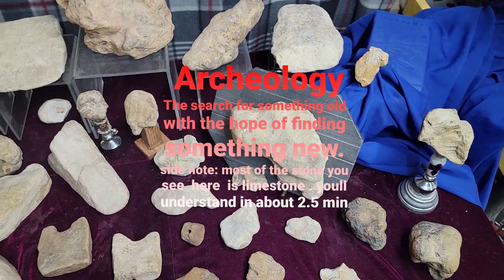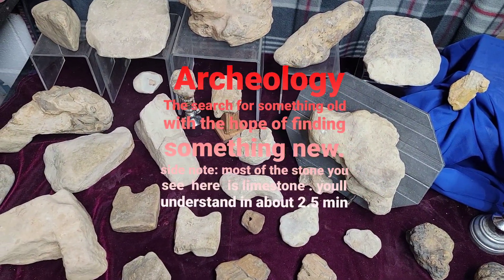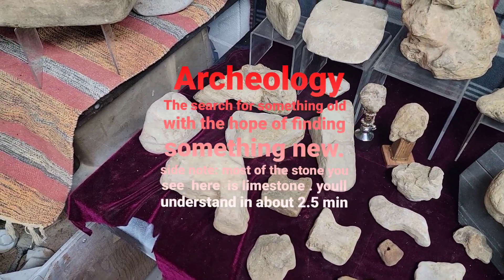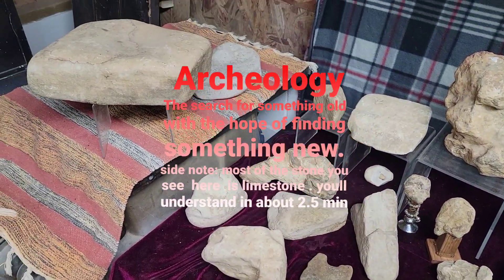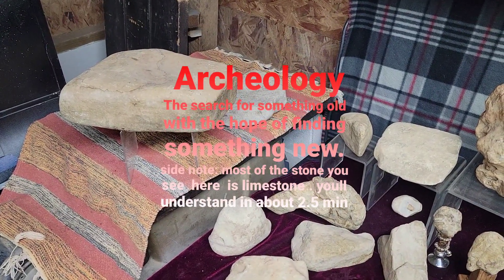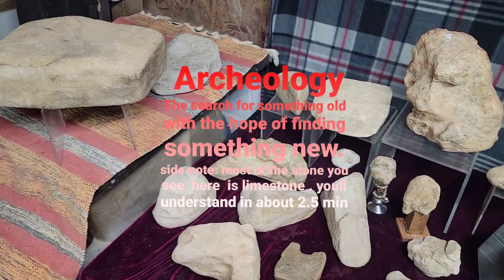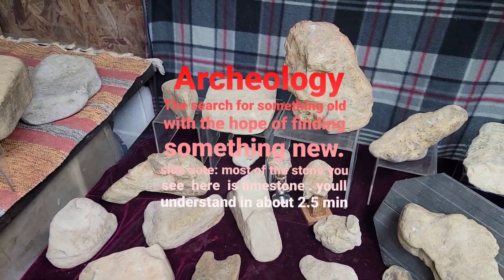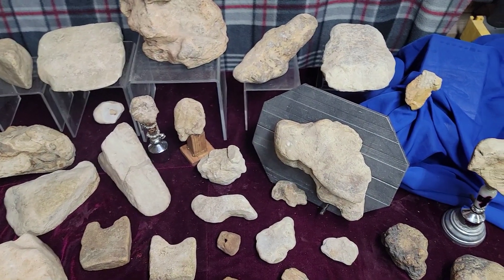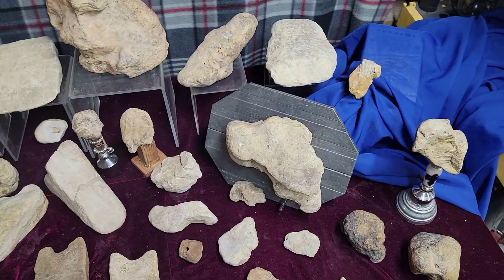Hello everyone, this may be a two-parter, I don't know yet, see how it goes out. What I'd like to talk about is proving that what you have is an artifact. You go out and find something that looks a little different, something that you've got confidence may be an artifact. You take it home, you look at it, you decide it is an artifact, you get a little excited.